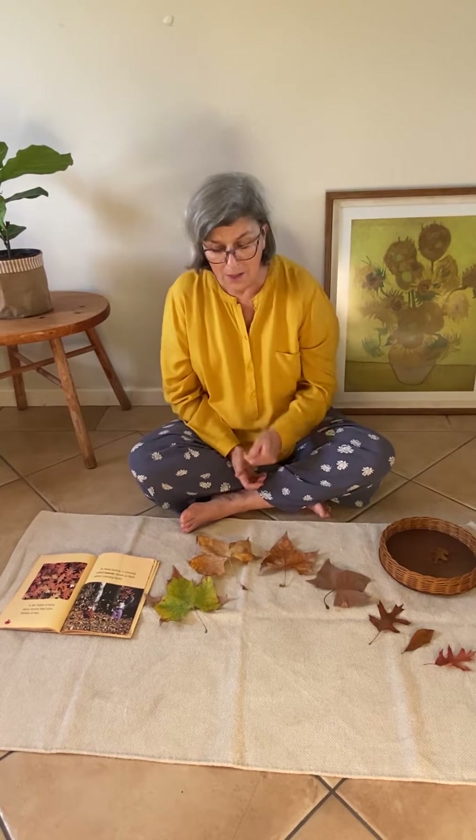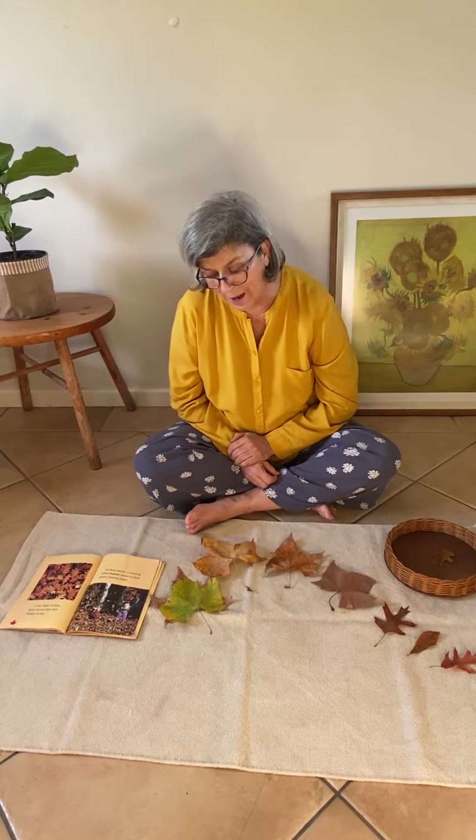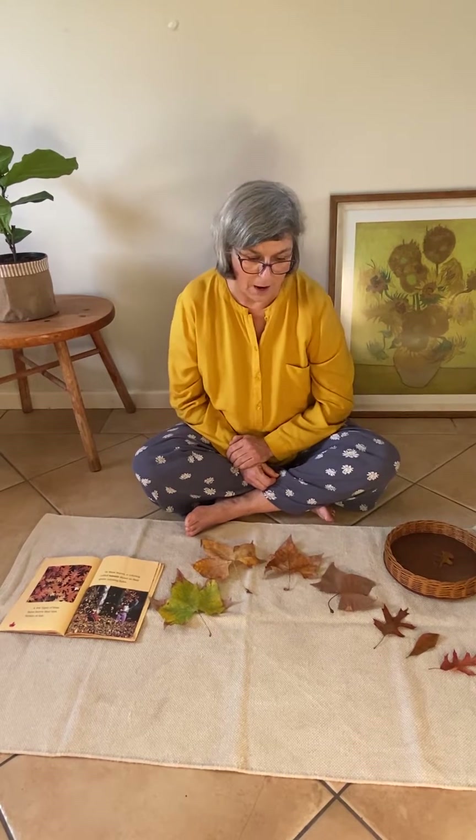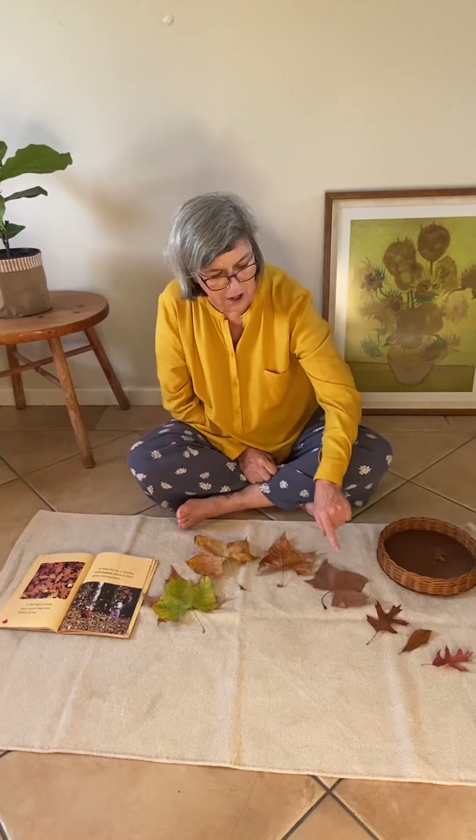And the leaves need the sunlight. That's what keeps them green and that's what helps them to make food. When they don't have sunlight they can't make food and they can't stay green. That's why they start to change colour.